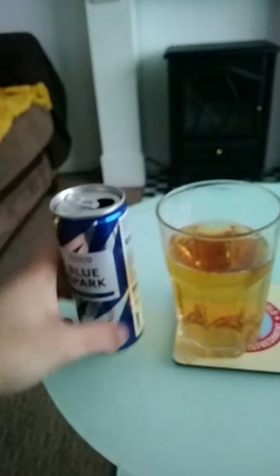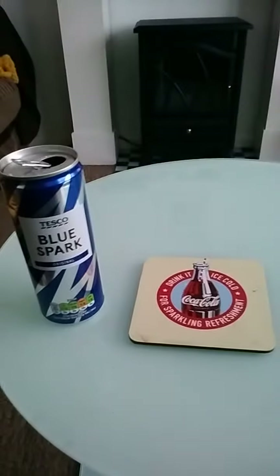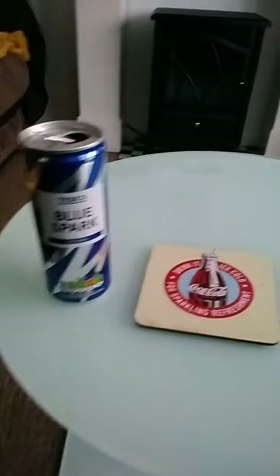The colour is a caramel colour as it says on the can. In my opinion, it's a medium amber. It has a carbonated smell — it smells similar to Red Bull.